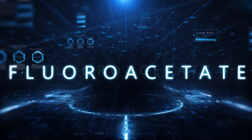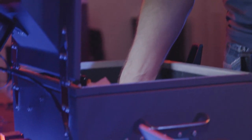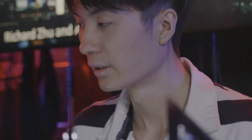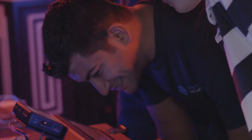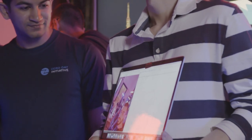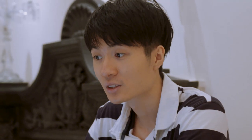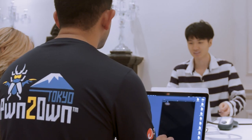In their final attempt for day one, Richard and Amat returned to target the Samsung Galaxy S10 via the NFC component. They used a bug in JavaScript JIT, followed by a use-after-free to escape the sandbox and grab a picture off the phone — all it took was a tap. Their final entry for day one earned them $30,000 and three Master of Pwn points, putting their day one total at $145,000. They also have a commanding lead on Master of Pwn with 15 total points.